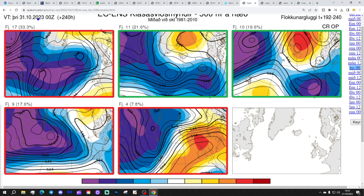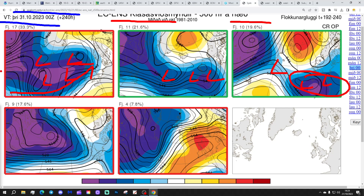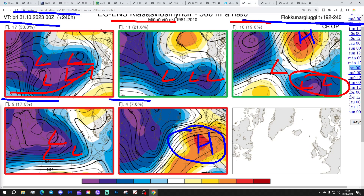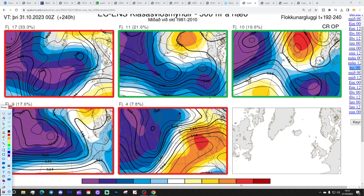Looking at the options on the table within the ECM ensembles at day 10, getting us to the 30th of October — Halloween. 17 members of the ECM ensembles have low pressure in the Atlantic, so lots of unsettled weather with that one. 11 members, again, driving low pressure in from off the Atlantic. 10 members, again, with low pressure dominating from the Atlantic — particularly more towards the south. There's a little stronger high pressure towards Scandinavia with those 10, which does increase the control of the operational run. We've got 9 members with low pressure, again, dominating from the Atlantic. And then, finally, just 4 members — a real minority option — that has us under high pressure. So most of the options are unsettled at day 10.